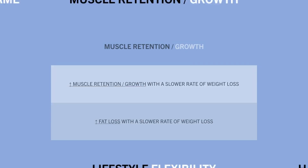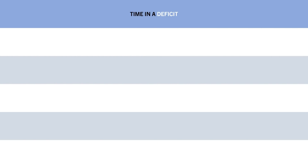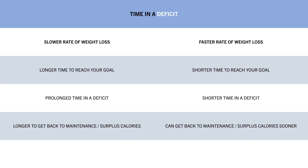So when losing weight at a slower rate, trainees are more likely to retain muscle mass and increase the proportion of fat loss. However, a slower rate also prolongs the time spent in a calorie deficit, which is not the most anabolic environment. A faster rate of weight loss means getting back to maintenance or surplus calories sooner, allowing greater muscle growth — especially relevant for those going through planned bulking and cutting cycles.